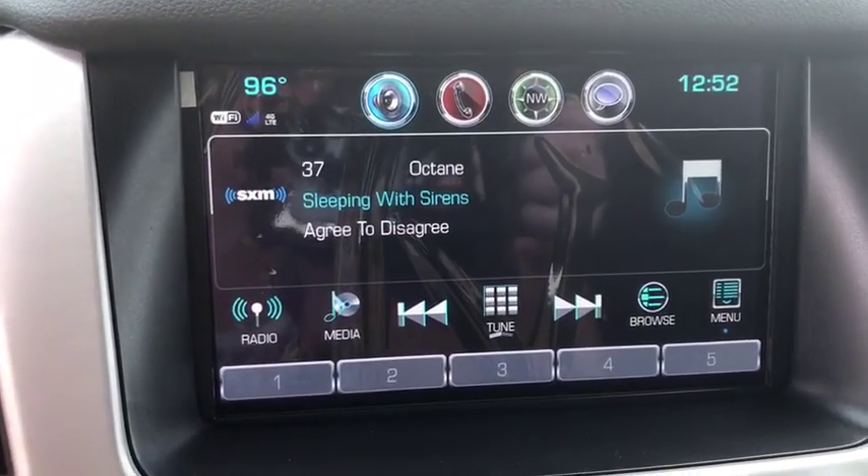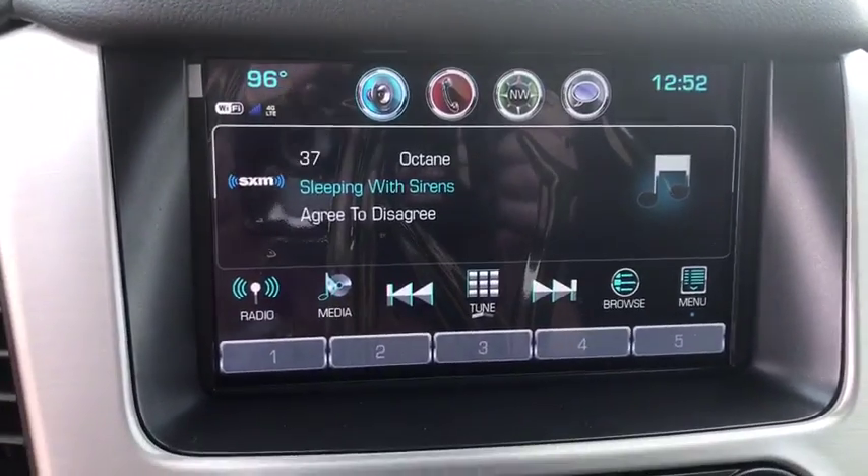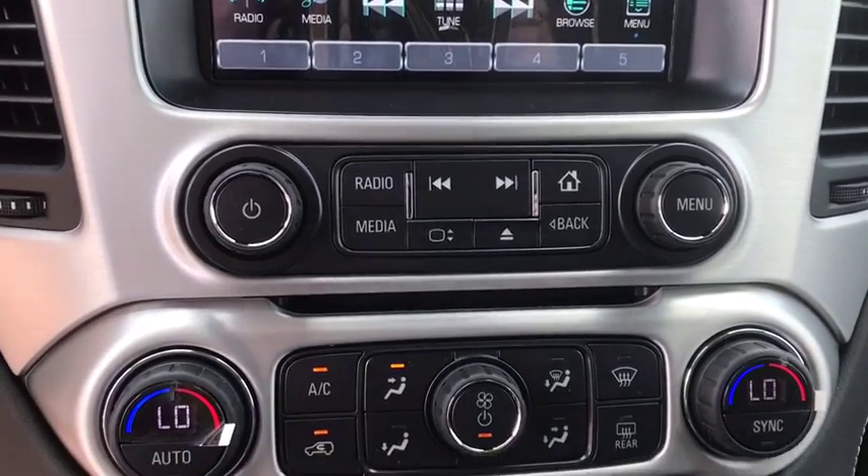Anti-lock braking system, leather wrapped steering wheel, Bluetooth, power steering, adjustable steering wheel, auto dimming rear view mirror, keyless start, cruise control, aluminum wheels.